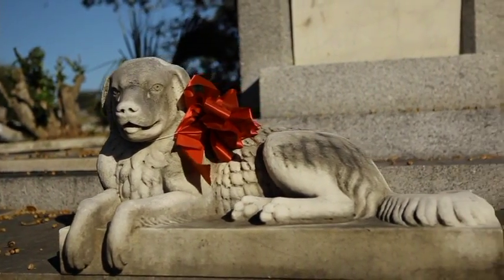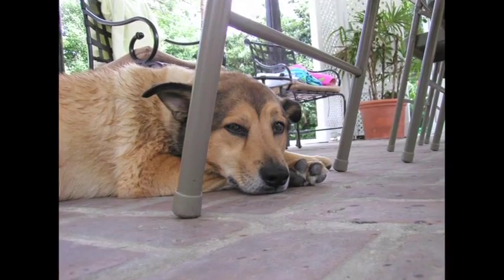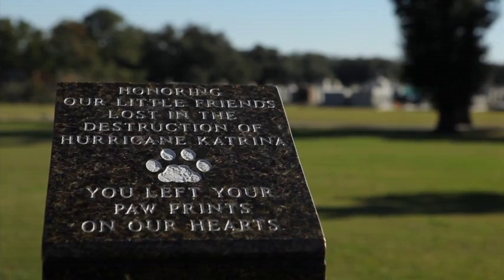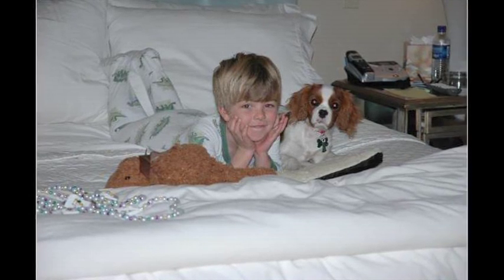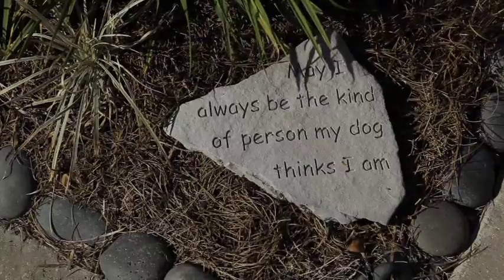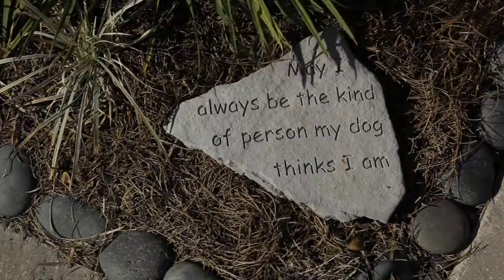How about services — do they actually have services just like for people? We do. We offer memorial services on the fourth Tuesday of every month at no charge, and other services can be arranged as well. Heaven's Pets is a cremation and bereavement center, and we have two licensed social workers who offer grief groups on the second Tuesday of every month. We understand how difficult the loss of a pet is, and we are here to help people.